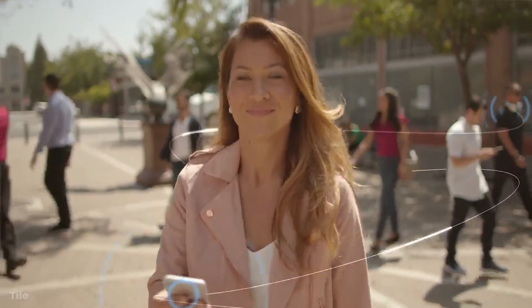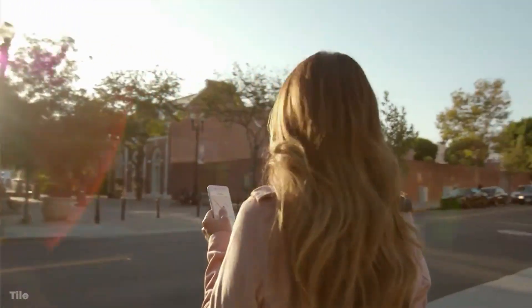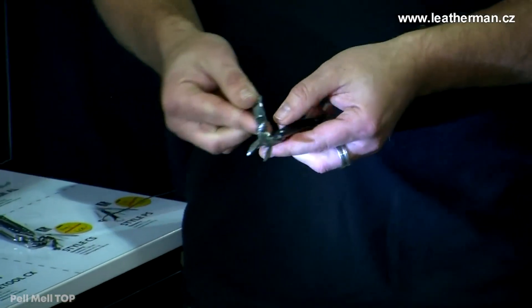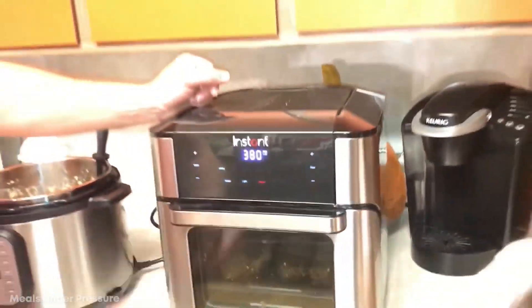Today, there are thousands of different gizmos and gadgets designed to make our everyday lives just a little easier. From helpful multi-tools to instant food cookers, here are the top 15 most helpful gadgets.